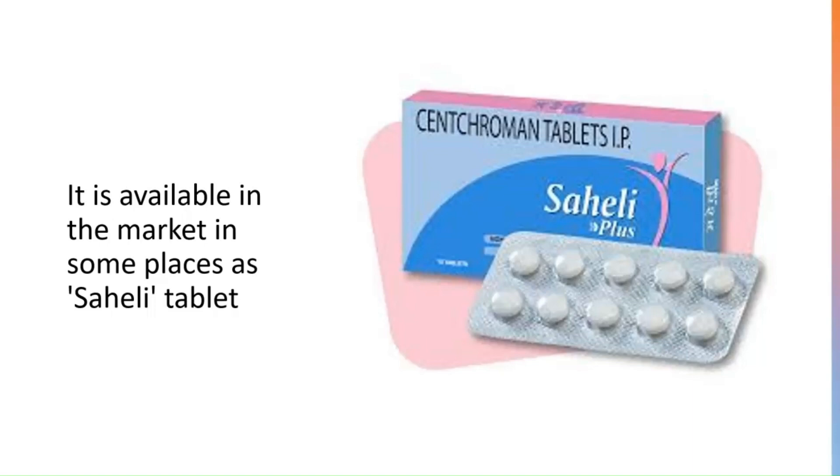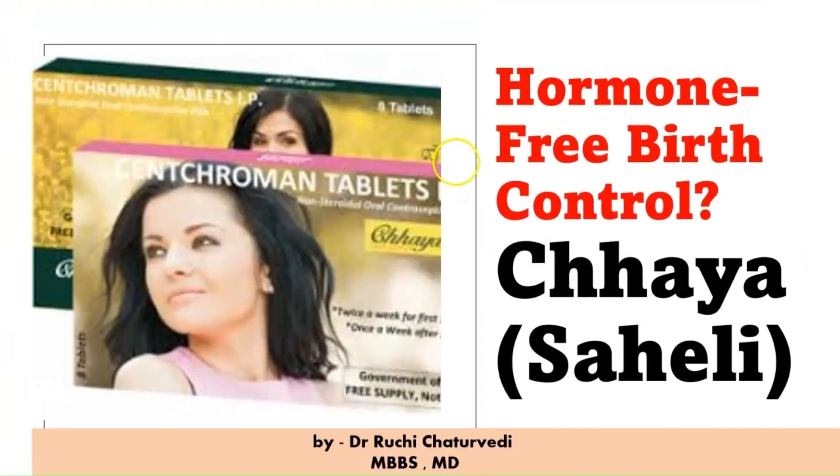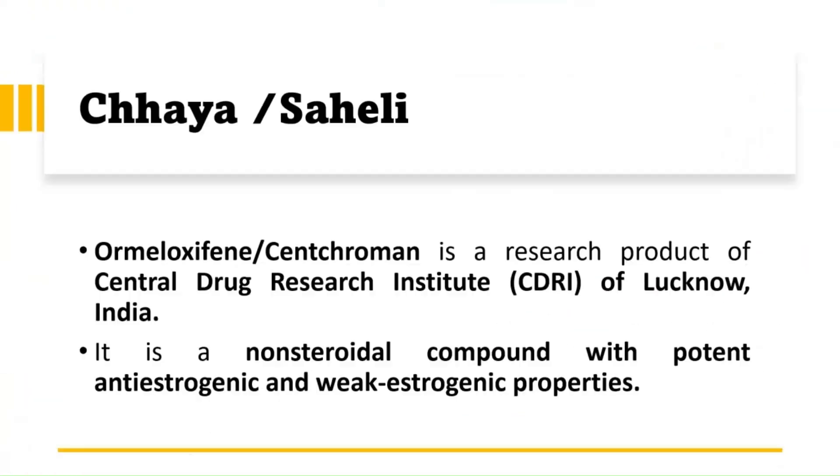Chhaya tablet is also available in the market under the trade name Saheli. Centchroman tablets, Saheli, and Chhaya are all the same compound. Centchroman, also known as ormeloxifene, is a research product of CDRI — the Central Drug Research Institute of Lucknow, India — and it is the world's first non-steroidal oral contraceptive pill.